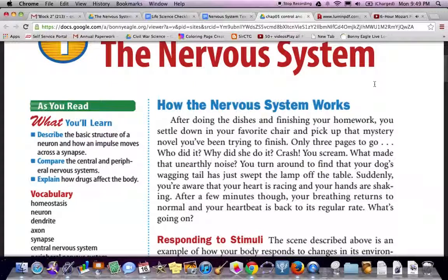How the nervous system works. After doing the dishes and finishing your homework, you settle down in your favorite chair and pick up that mystery novel you've been trying to finish. Only three pages to go. Who did it? Why did she do it? Crash! You hear a scream. What made that unearthly noise? You turn around to find that your dog's wagging tail has just swept the lamp off the table. Suddenly you're aware that your heart is racing and your hands are shaking. After a few minutes, though, your breathing returns to normal and your heart rate is back to regular rate. What's going on?